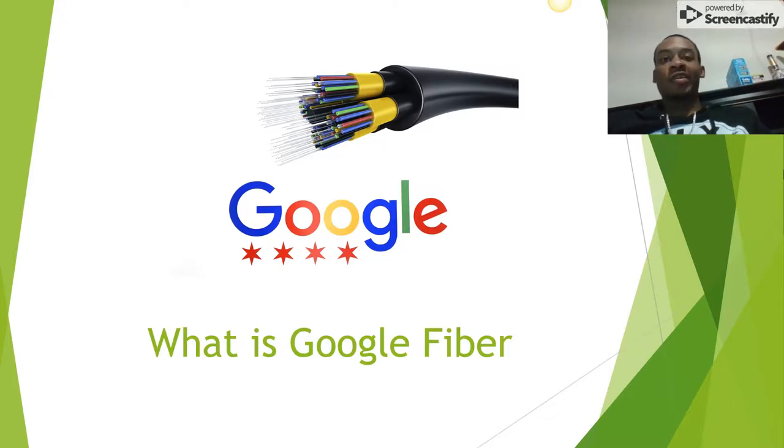What it uses really is fiber optic cables. They provide internet speeds up to a gigabit to homes and small businesses. Fiber optic cables are able to transmit much faster than other means of transferring internet because they use light.